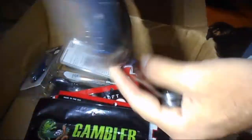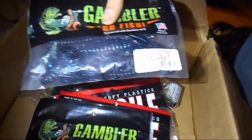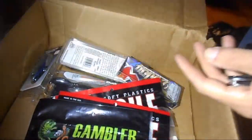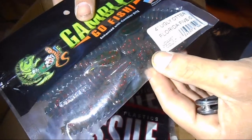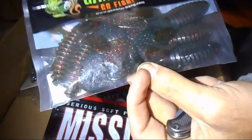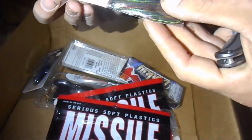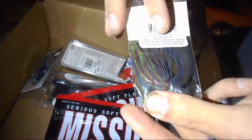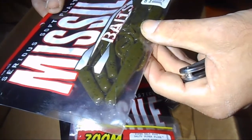Then from Gambler, the four-inch Ugly Otter in black and blue glitter. Gambler products are awesome — they have a strong garlic scent, and the Ugly Otter is one of my favorite baits to throw from Gambler. So far it's pretty good stuff and there's still quite a bit left. There's another four-inch Ugly Otter in Florida Craw, and another weedless jig, half ounce in Texas Craw.